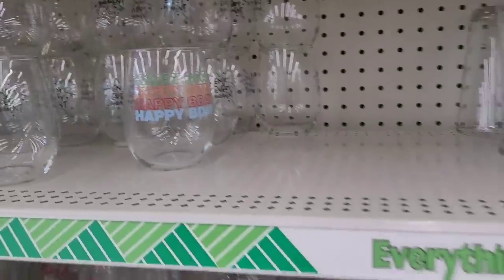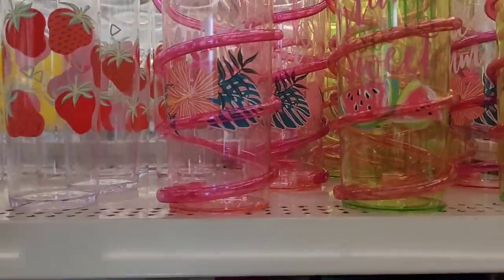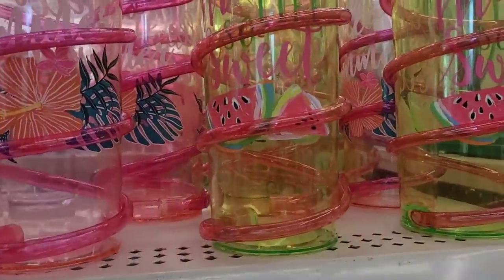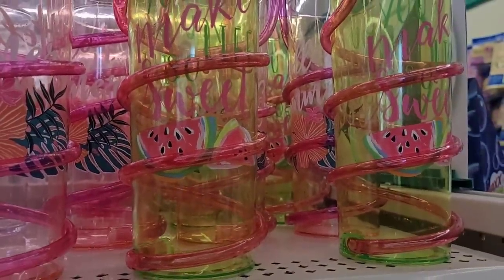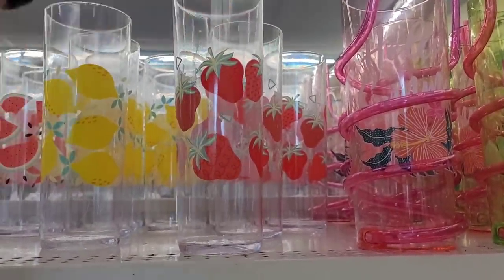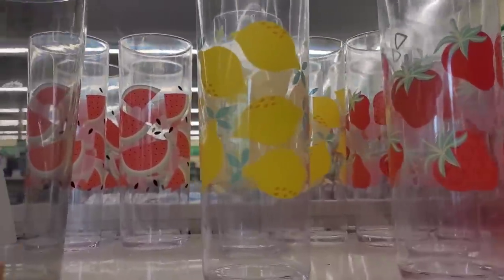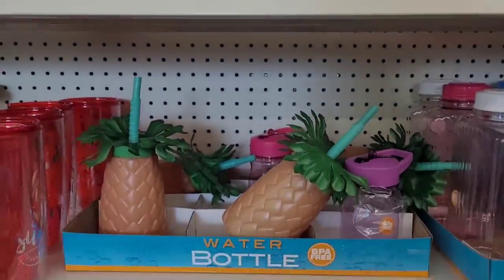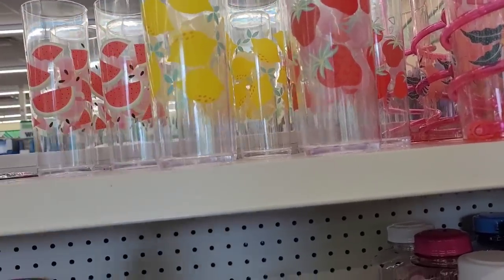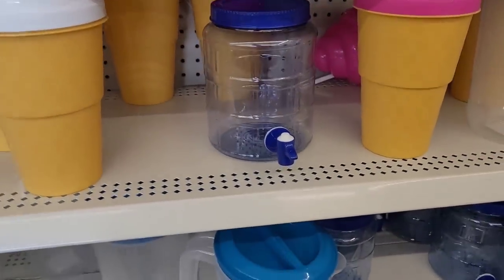Over here where they keep their summer cups — look at 'Hello Summer' with a little straw on the side, 'You Make Life So Sweet,' and these ones with fruit designs. Fair warning: the ones I got were leaking at the bottom. After I took the sticker off, water was dripping out of a little round circle at the base. They have strawberry, lemon, and watermelon ones.